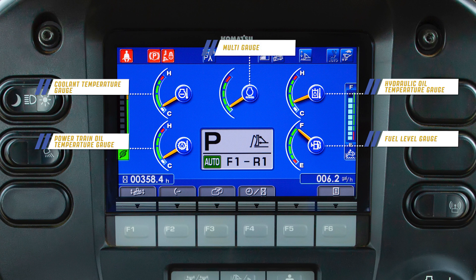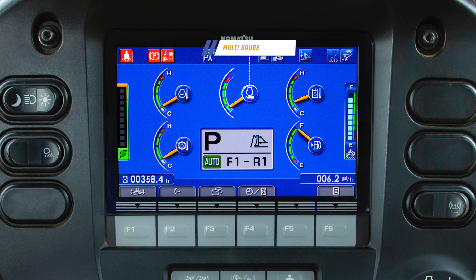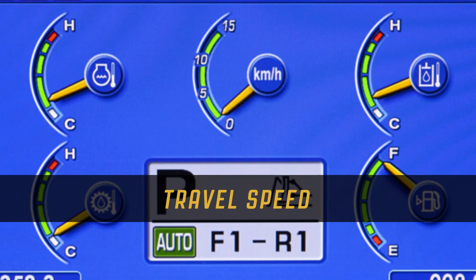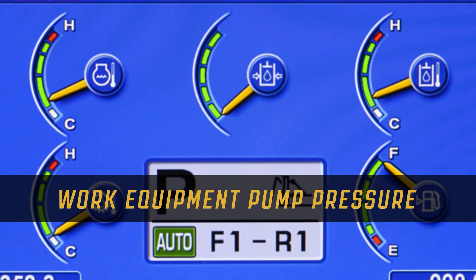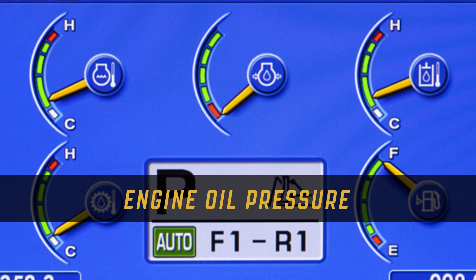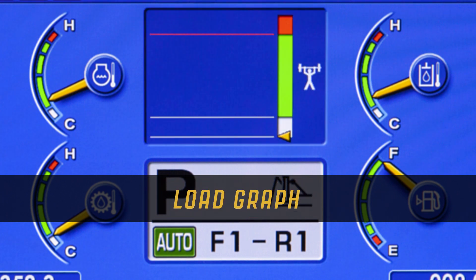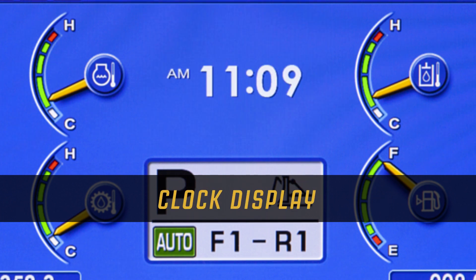The multi gauge can be customized by the operator using the F2 function switch. The options available in the multi gauge include engine speed, travel speed, work equipment pump pressure, engine oil pressure, battery voltage, drawbar pull, load graph, pitch graph, and clock display.